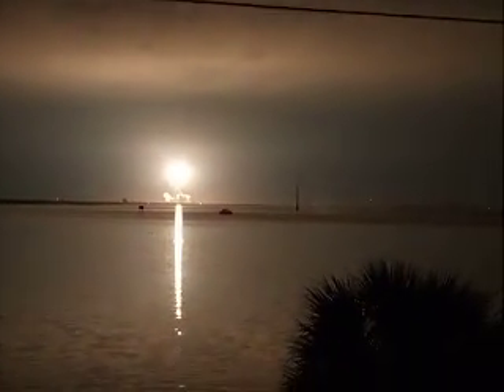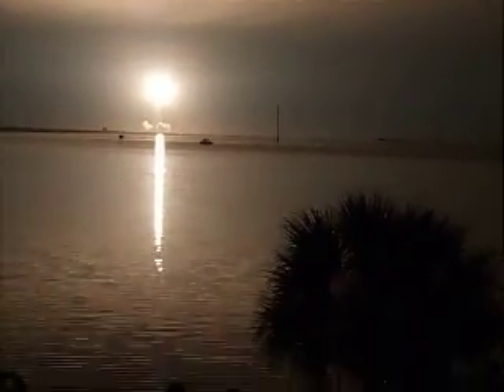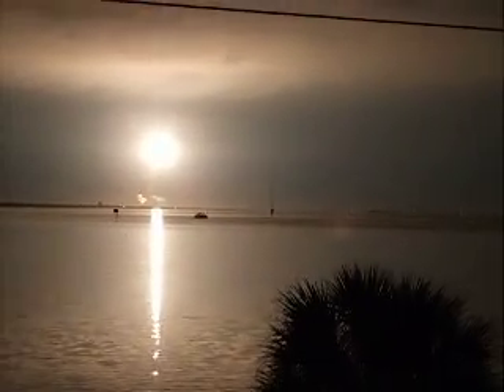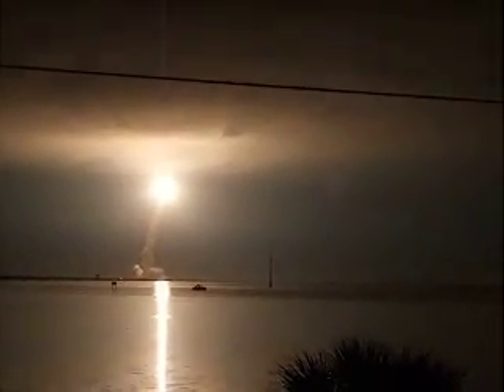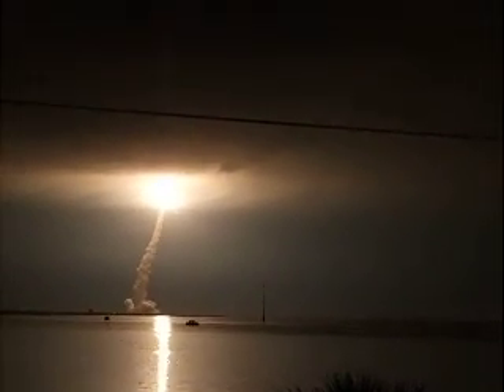Liftoff of the space shuttle, headed to the International Space Station on a true international flight — Europeans, Japanese, Canadians, Russians, Americans — all together flying toward a mission in outer space at the International Space Station.